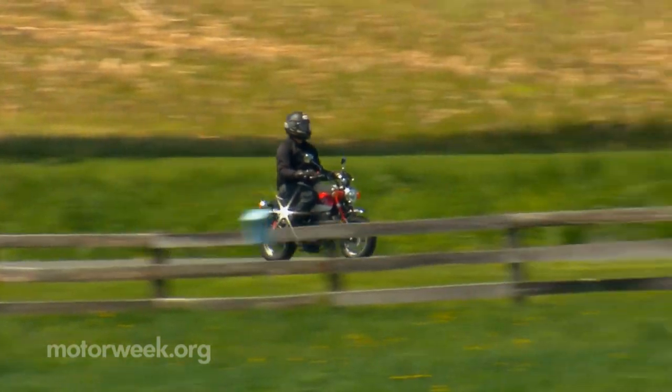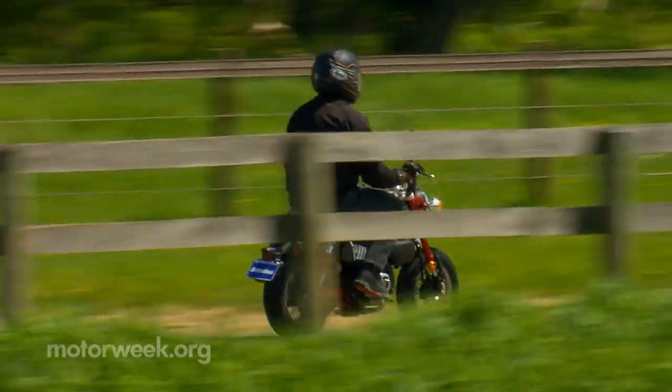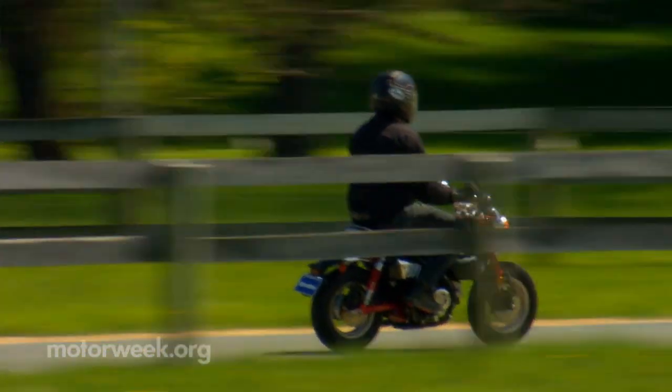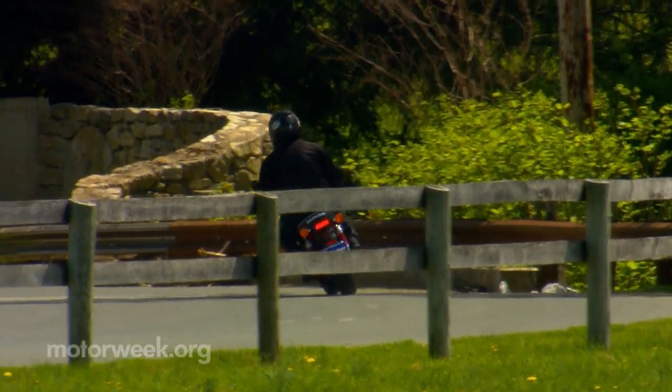But much like the original Mini Trail, the Honda Monkey is the perfect gateway drug to quickly get you addicted to the thrills and freedom that motorcycling provides. The only problem I had was fighting the urge to cut through everyone's backyard on the way home from work every day.